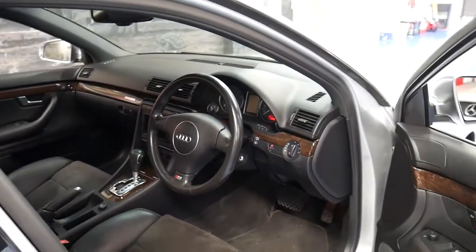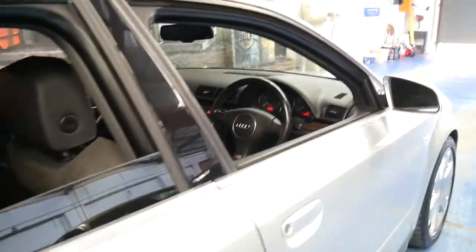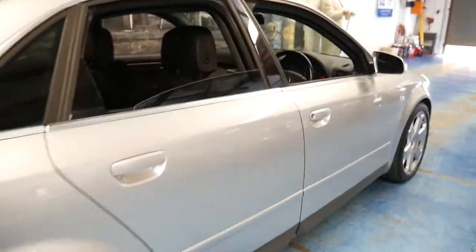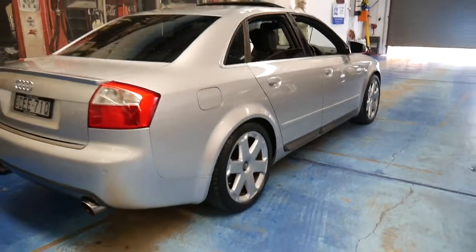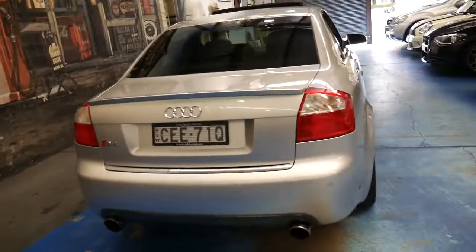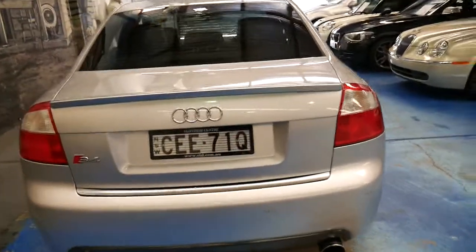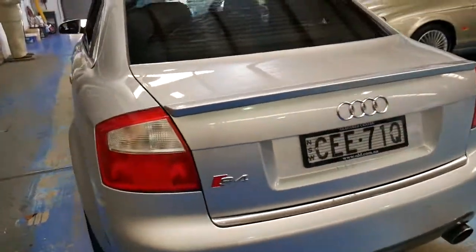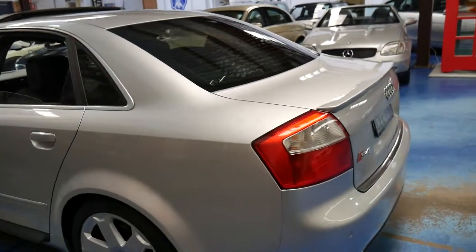If you buy a good one, pay good money for it, and look after it, you're going to get good money for it — it's as simple as that. If you buy a cheap car thinking you're getting a deal because of dents, scrapes, scratches, accident history, or a replaced engine, chances are when it comes to selling it you'll have the same issues.